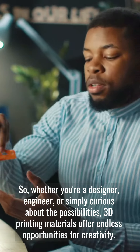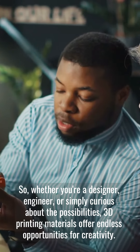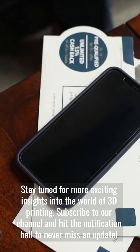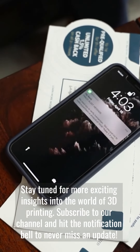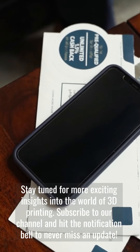So, whether you're a designer, engineer, or simply curious about the possibilities, 3D printing materials offer endless opportunities for creativity. Stay tuned for more exciting insights into the world of 3D printing. Subscribe to our channel and hit the notification bell to never miss an update.